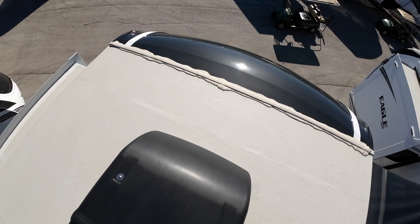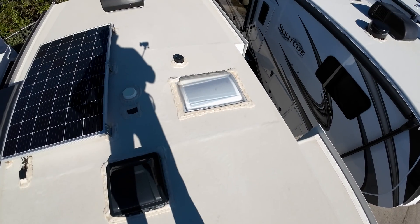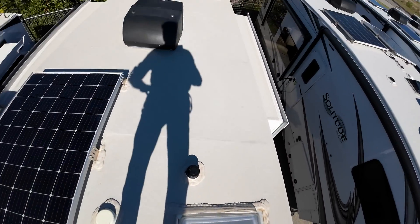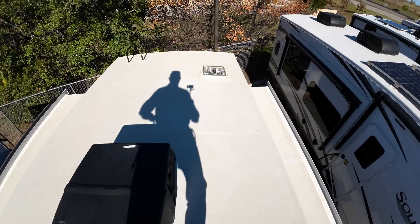This roof is an R-40 insulation factor, fully walkable as you can see. Even your slide-outs are walkable. You'll have an 18-year warranty on this roof. Really well done — really overdone on the ceiling sealant, which is important because water is your enemy. Just super well done. Let's go downstairs and look at the rest of it.